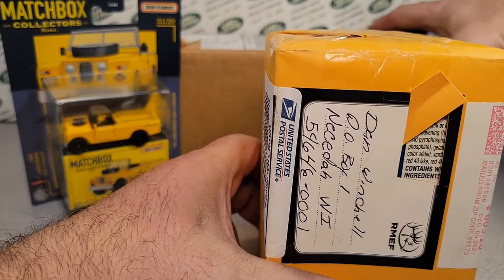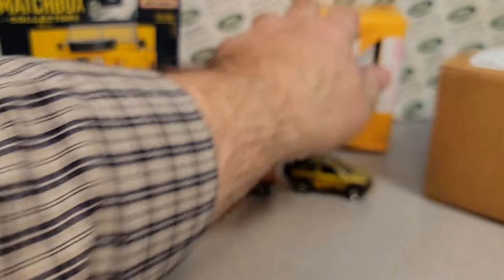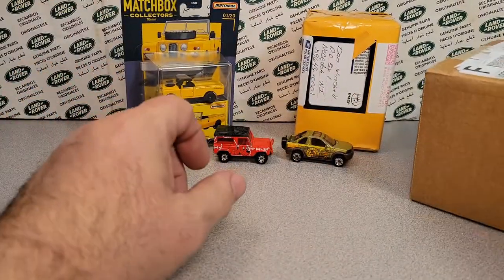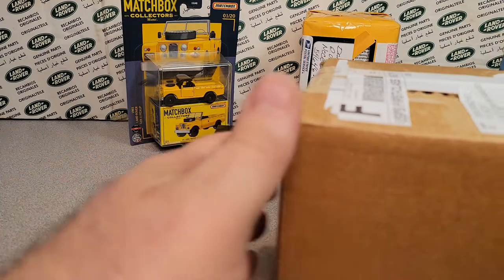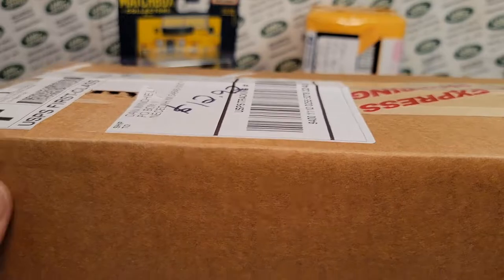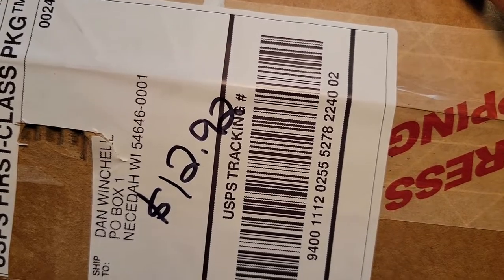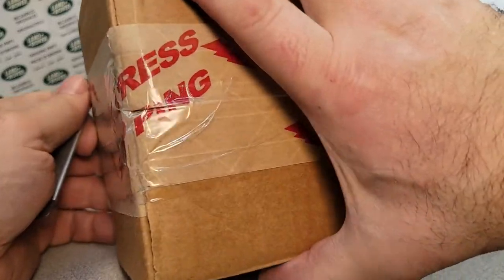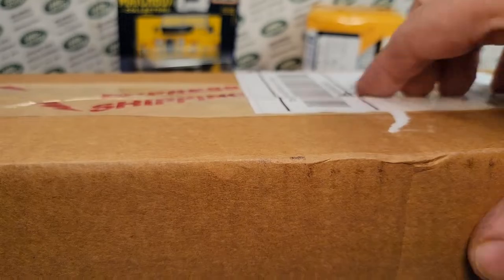We're going to save this one for later — I'm not really sure what this one is. So the next big one, let's see where this is from. This is from Topeka, KS — that's Kansas. $12.92 with shipping included. This is a kind of interesting one. I do remember what this one is because I looked up the price and I was kind of excited that I won this.